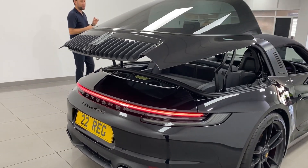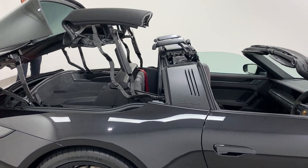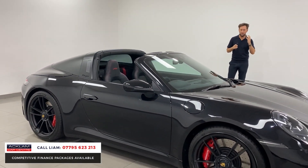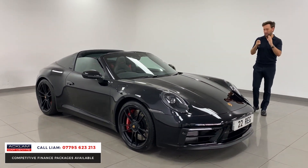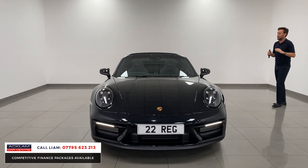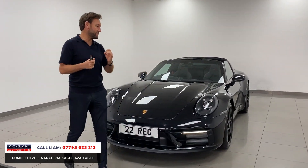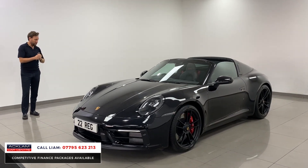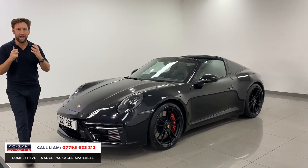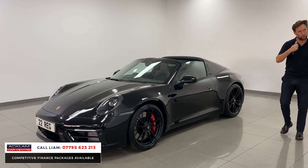Just arrived: this 2022 delivery-miles Porsche 911 Targa 4 GTS in jet black, full GTS interior, matte interior. What a car — the best priced Targa 4 in the UK to buy, in my opinion. That is the colour for this car in black. The specification, the performance, everything about it. 480 horsepower, does over 190 miles per hour, and the way they go around corners they're so tight, they grip the road.